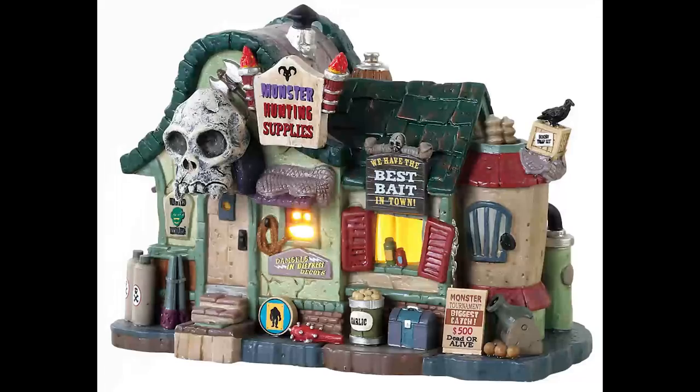This is Monster Hunting Supplies. It's sort of a take on a bait and tackle shop, like a country store you'd find at a gas station — but of course it's for monster hunting supplies, and they have monster bait.